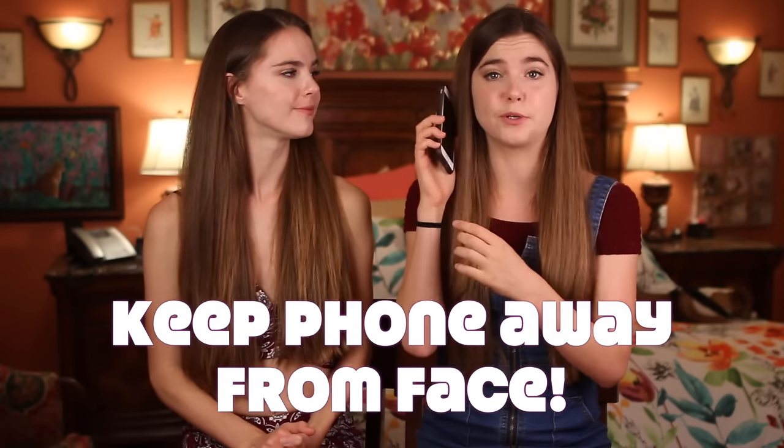The next hack is not touching your phone to your face when you're using it. You're touching this phone all day, dropping it on the ground, getting your dirty fingers on it — and then if you're putting that right on your face, it causes acne.